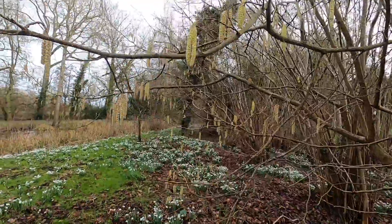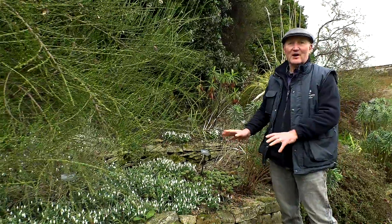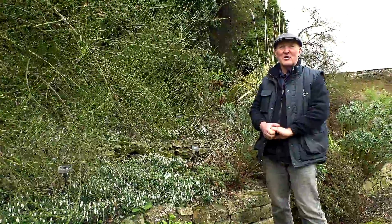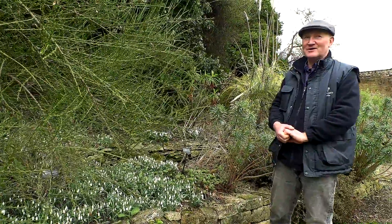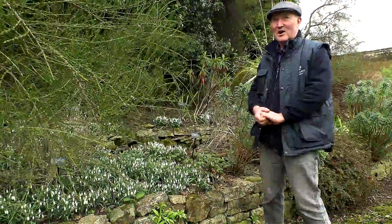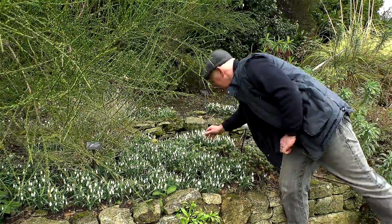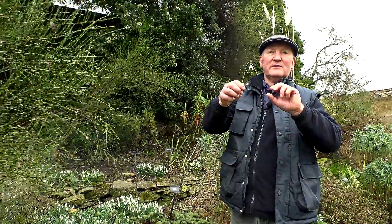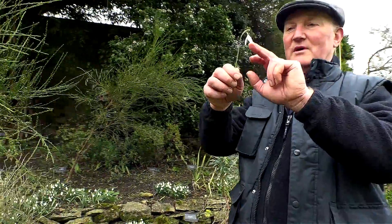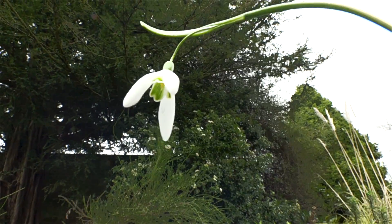Though we see thousands of snowdrops down by the river, this is our one snowdrop — what we consider to be our English churchyard snowdrop, galanthus nivalis. A very simple snowdrop, very sweet little thing. It doesn't have petals, it has tepals — an inner and an outer — and it has a little green marking on the inside.